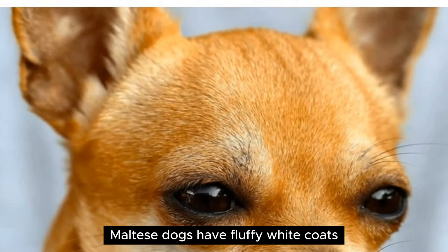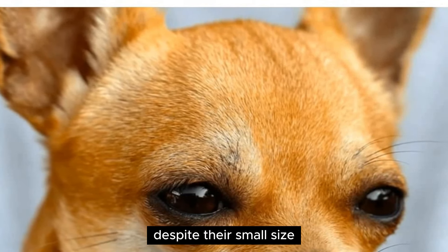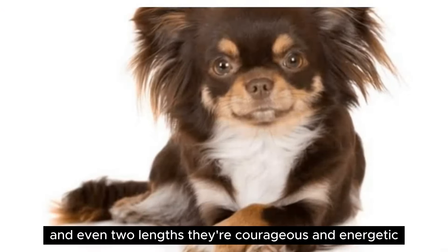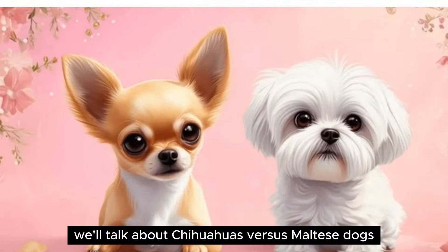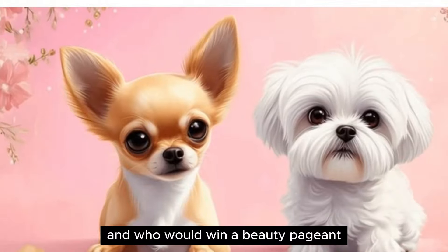Maltese dogs have fluffy white coats, floppy ears, and can be quite protective despite their small size. Chihuahua coats come in a plethora of colors and even two lengths. They're courageous and energetic. In this article, we'll talk about Chihuahuas versus Maltese dogs, what's cute about them, and who would win a beauty pageant.